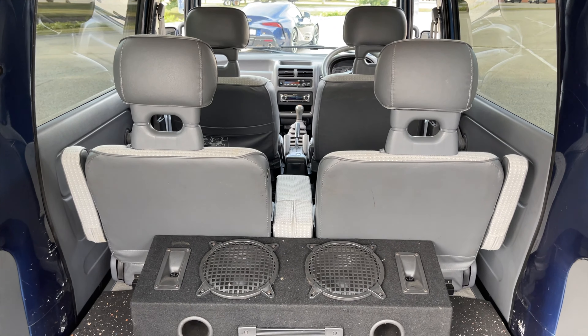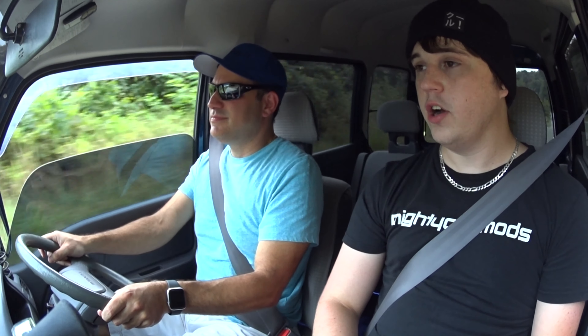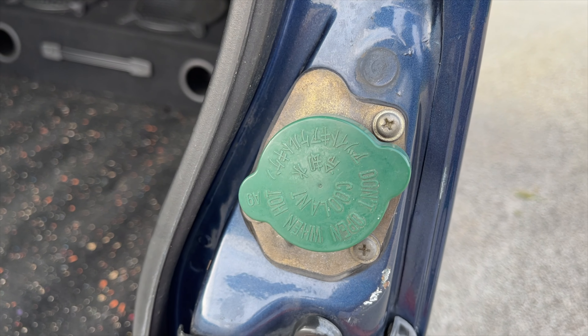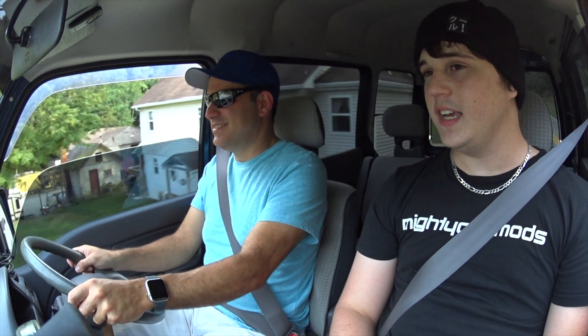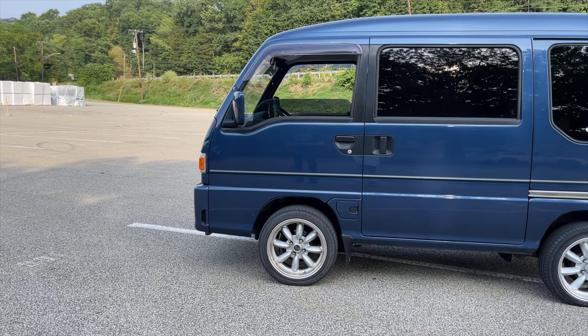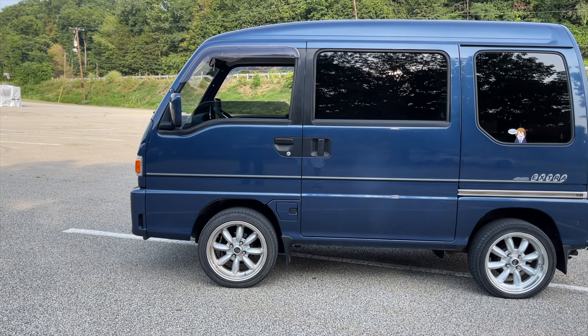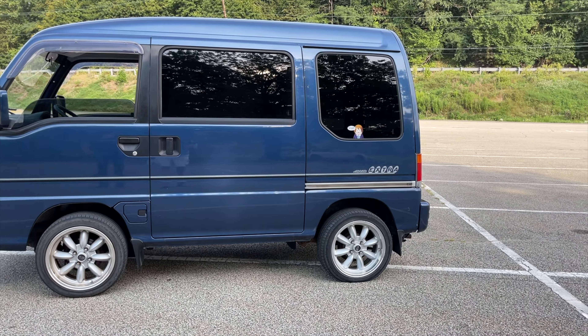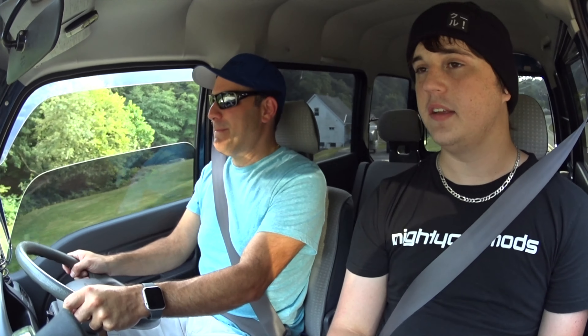One thing I forgot to mention is that they actually released a supercharged version — you could buy these things supercharged from the factory. How much power? I have no idea exactly, but I'd assume the supercharged version probably made around 60 horsepower. This one probably makes no more than 40. And weight — if I had to guess, probably less than 2,000 pounds, maybe around 1,700–1,800 pounds.